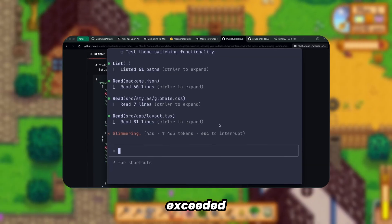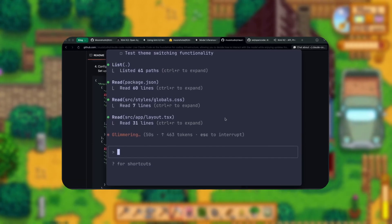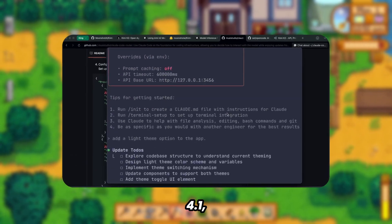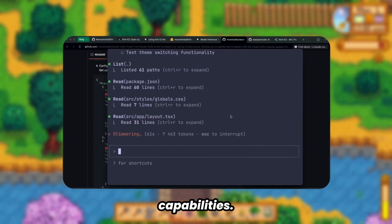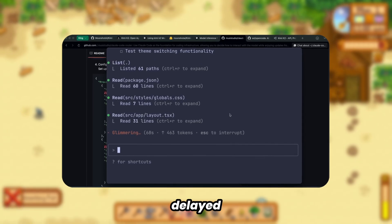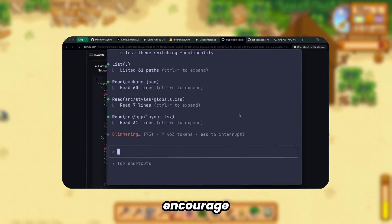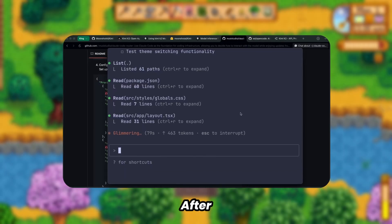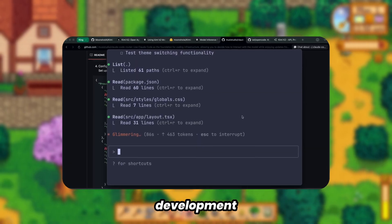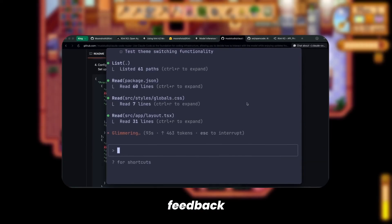The Claude Code integration exceeded my expectations. This model represents what I consider a DeepSeek moment — an open-weight model achieving parity with Sonnet, while outperforming OpenAI's GPT-4.1, and this is without reasoning capabilities. The impact has been significant enough that OpenAI reportedly delayed their open model release, which speaks to Kimi K2's market influence. I encourage you to experiment with this configuration. After several days of intensive use, I can confidently recommend this setup for professional development workflows. Thank you for your attention — please share your experiences in the comments, and subscribe for future technical reviews.